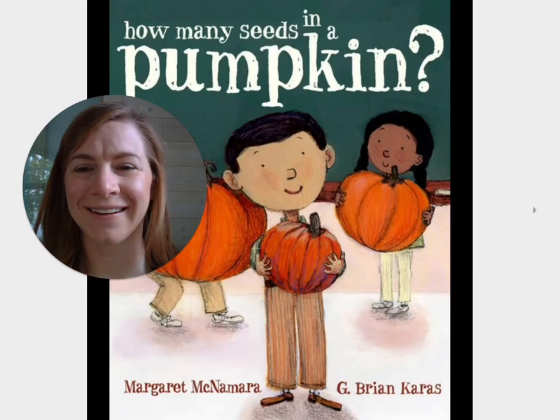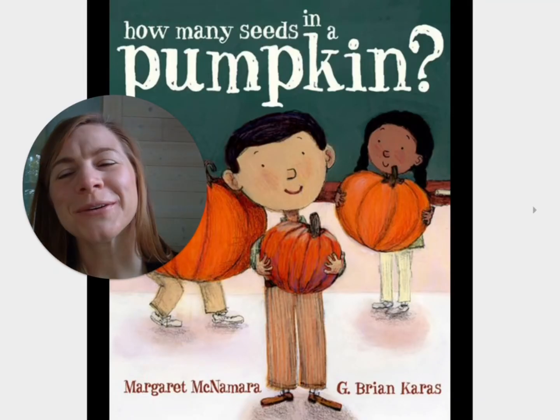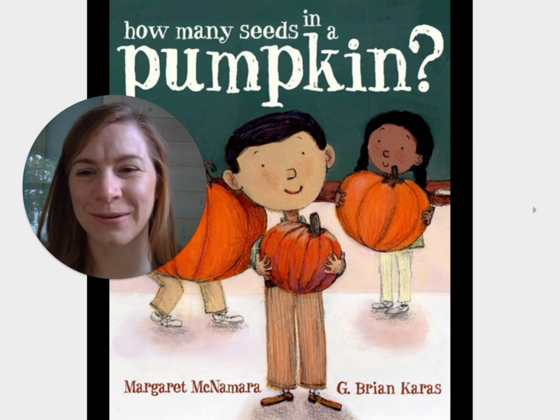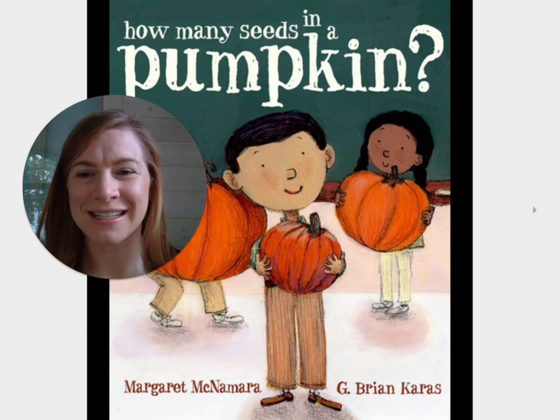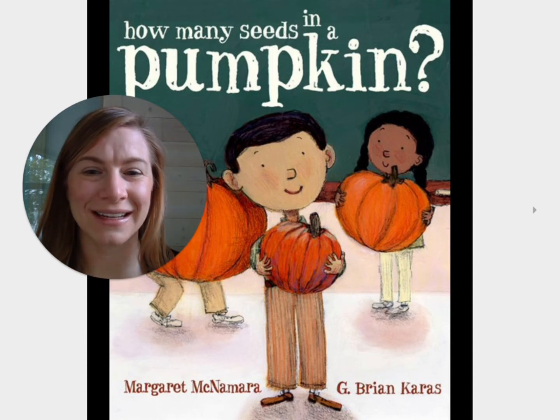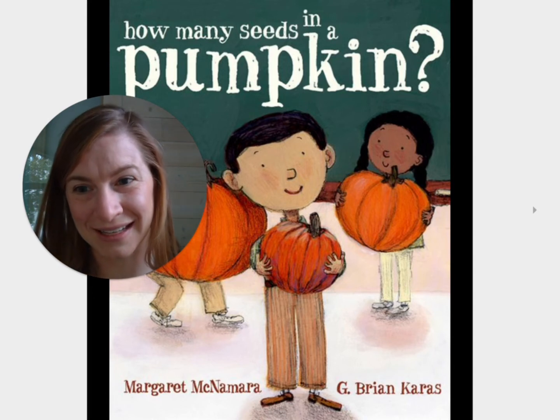Hi friends, it's Dana here. It is another beautiful fall day and today I want to talk to you all about pumpkins. Specifically, how many seeds are in a pumpkin, because every pumpkin has seeds in it.